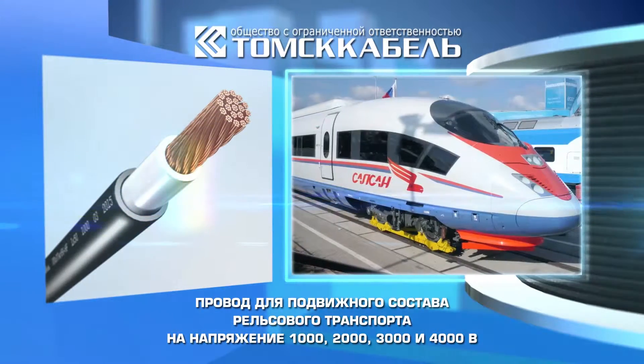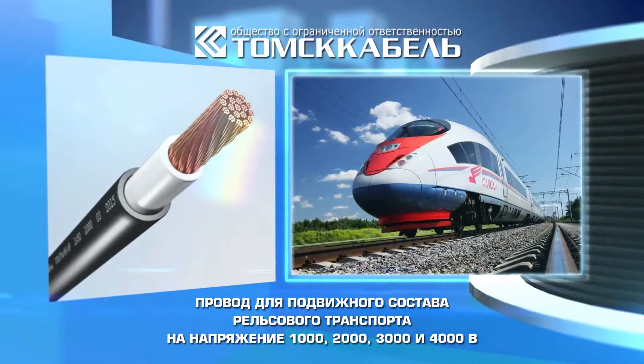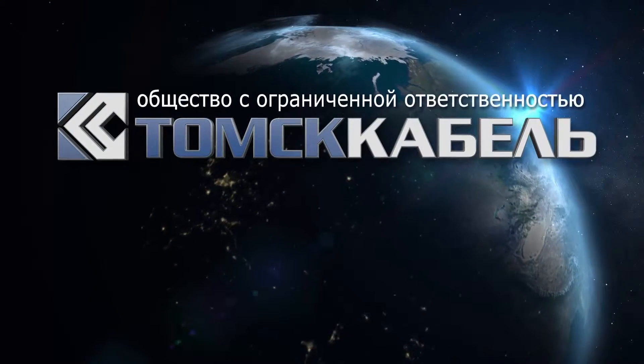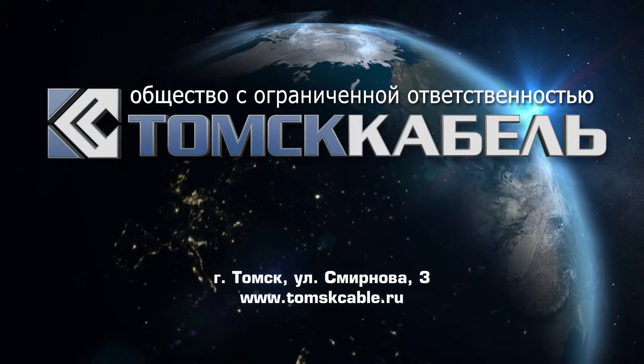Cables are applied for internal and external connection to city electric transport and subway, as well as for the needs of the national economy. Tomps Cable Factory — we are always open for cooperation, and we'll be glad to see you among our partners.